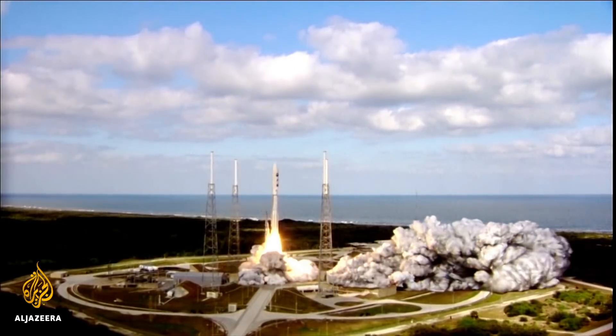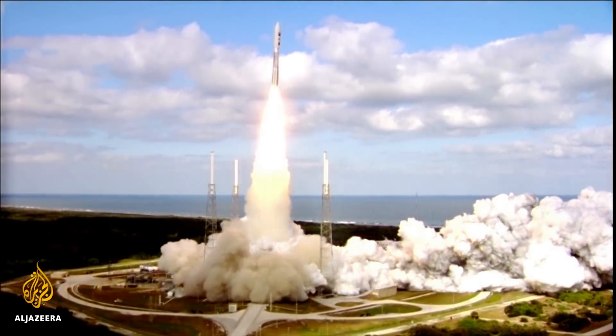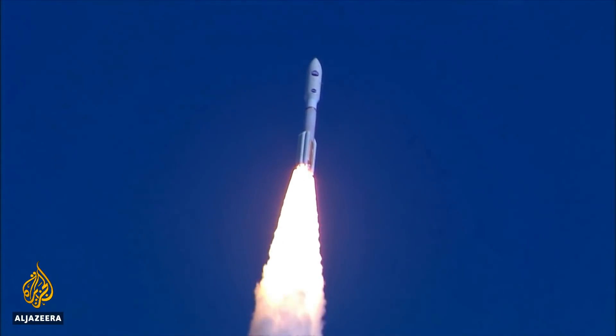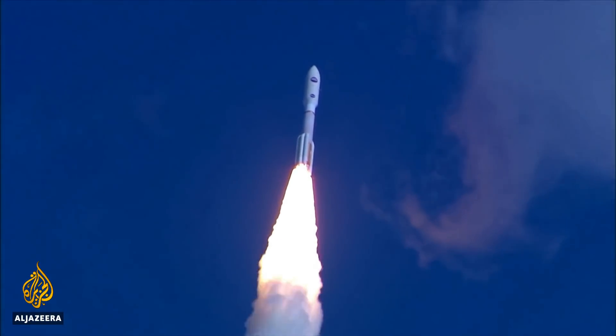It's taken NASA's New Horizons spacecraft nearly 13 years to get this close — within 3,500 kilometers of the object.